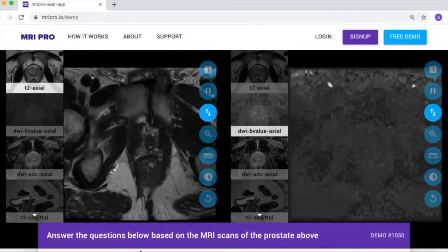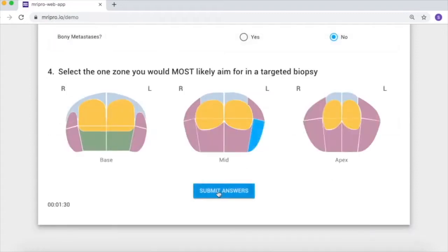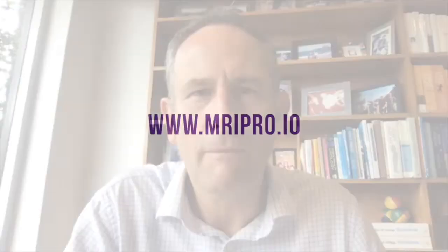Review prostate MR cases online. Answer each case according to our structured pro forma answer page and then get immediate feedback against the radical prostatectomy. 300 cases, track your progress, earn CME points — visit mripro.io.